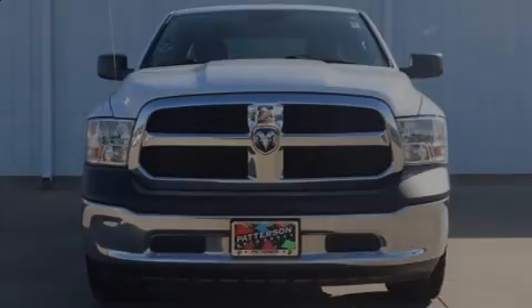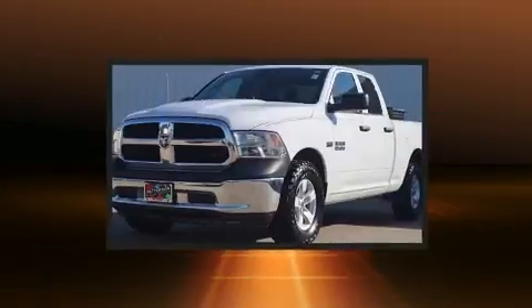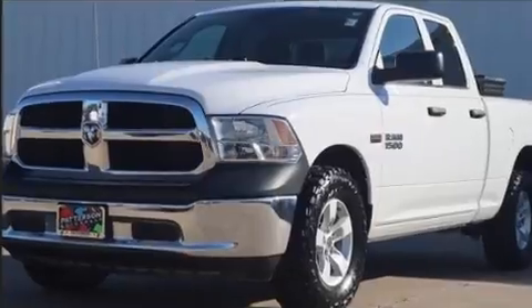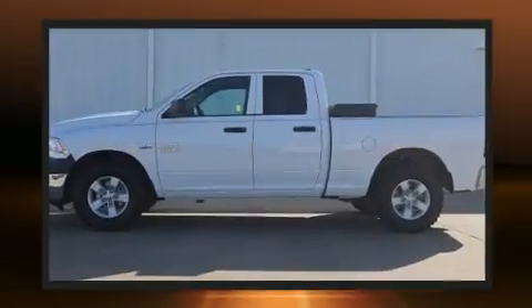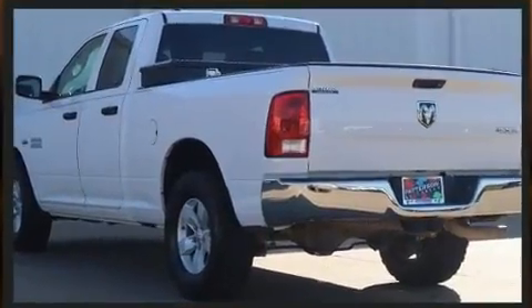Sensibility and practicality define the 2018 Ram 1500. This four-door, six-passenger truck has not yet reached the 50,000-mile mark. It features four-wheel drive capabilities, a durable automatic transmission, and a powerful eight-cylinder engine.